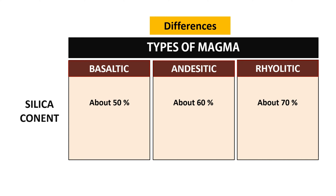Basaltic magma, with the lowest silica content, is the least explosive. Andesitic magma, with an intermediate silica level, is moderately explosive. While rhyolitic magma, having the highest silica content, is the most explosive.